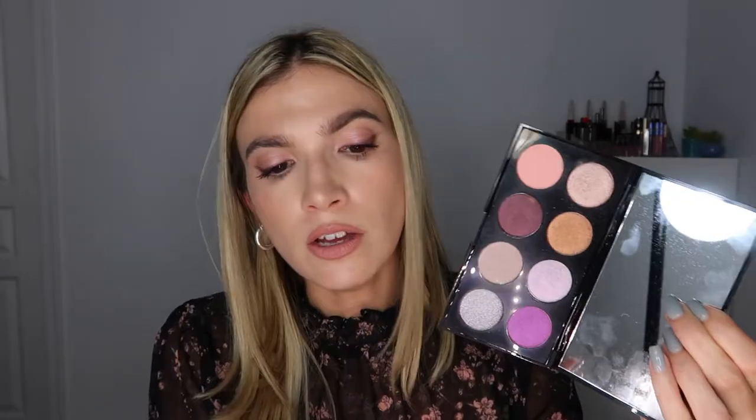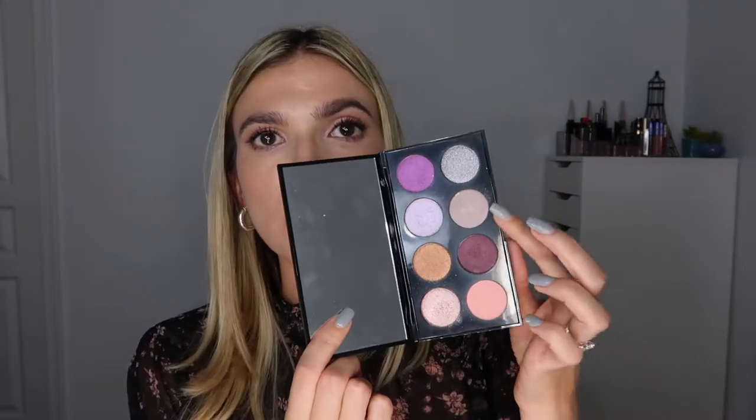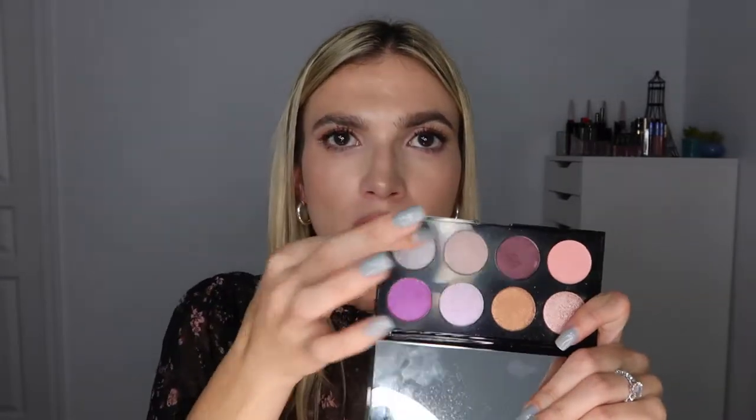That matte did an awful job swatching — definitely lackluster. Moving to the dark purple I used for the wing — this was the most pigmented shade. Then a super patchy gray, which I think is the worst shade in the palette. It's such a pretty color but just doesn't translate. Finally, the last shimmer shade has a blue hue to it — really pretty but the swatches aren't very fluid. Without further ado, let's get on to my Ipsy times Betty Boop eyeshadow palette review.